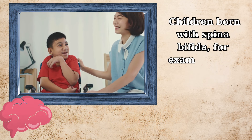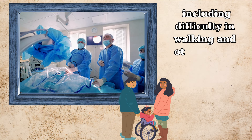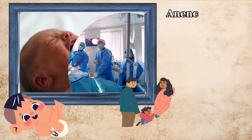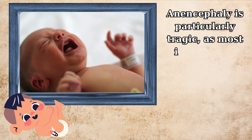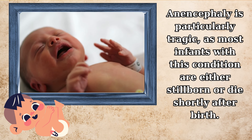Children born with spina bifida, for example, may experience lifelong disabilities, including difficulty in walking and other motor functions, and may need multiple surgeries throughout their lives. Anencephaly is particularly tragic, as most infants with this condition are either stillborn or die shortly after birth.